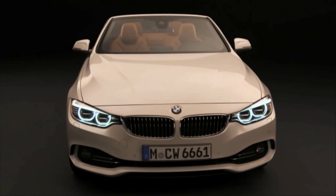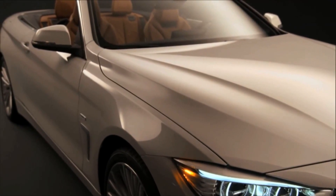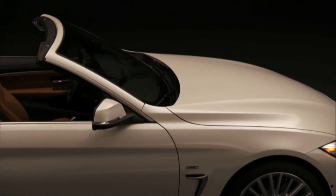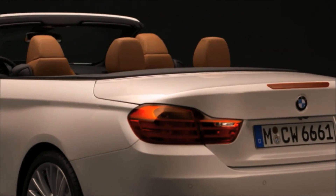The highlight is right behind us. This is the world premiere of the 4 Series convertible. It's lower, it's wider, it's longer, and it's a great looking car. The 4 Series convertible is the second model in BMW's still young 4 Series line of vehicles. The convertible has a three-piece retractable hardtop steel roof, which makes the car suitable for even colder climates.